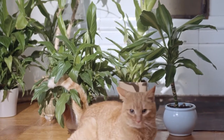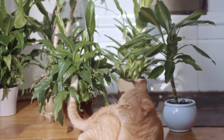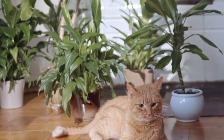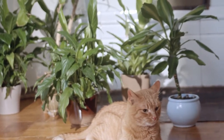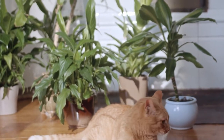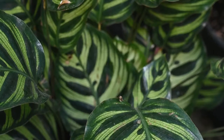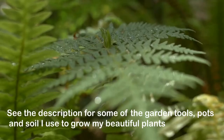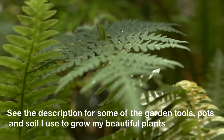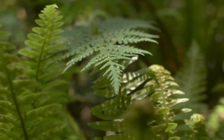Hello everyone and welcome back to another video from Homemaker. In my previous video you might have seen some of the toxic plants which must be kept away from the reach of children and pets. If you have not seen that video, I have left the link in the description box. In this video I will talk about some of the non-toxic plants which are perfectly safe to keep in your house where you have curious children and cheeky pets. So let's get started.